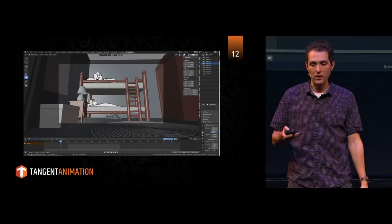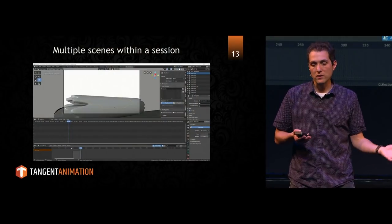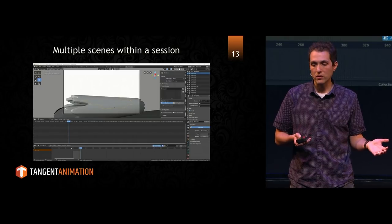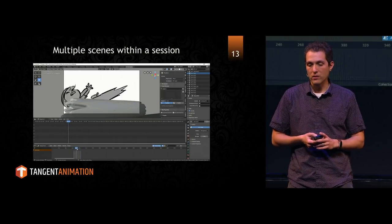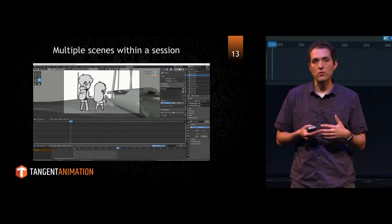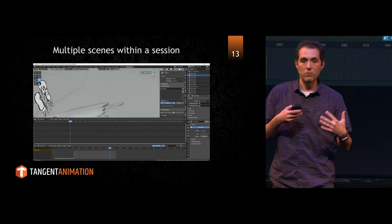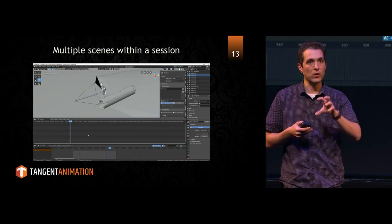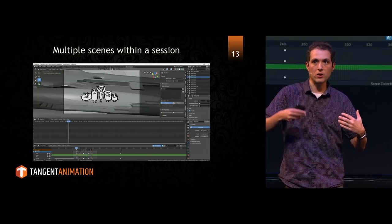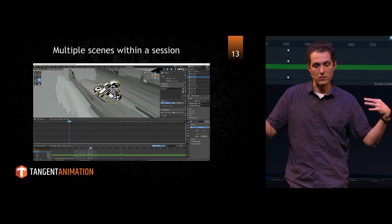Before I go too much further, I want to talk about how the multi-scenes within a session really helped us through the storyboarding phase. We were able to — if you look on the right over there — create a master shot. Basically, every time we created a new scene we were duplicating it, creating a full copy, taking our grease pencil objects from previous shots and bringing them over, copying and pasting and salvaging information. We would have all of our shots for the sequence lined up in one Blender session, which was really nice — like a packaged session for us to work within.